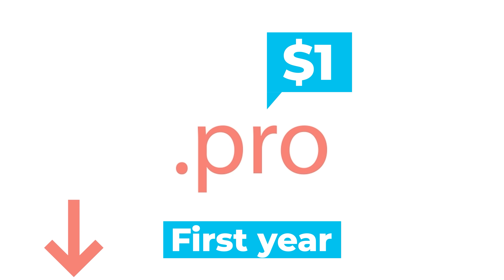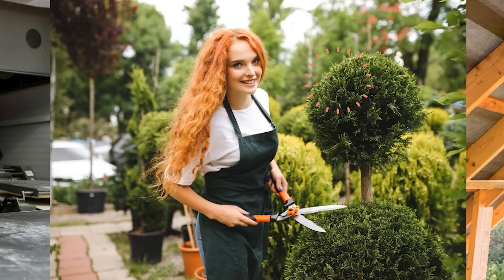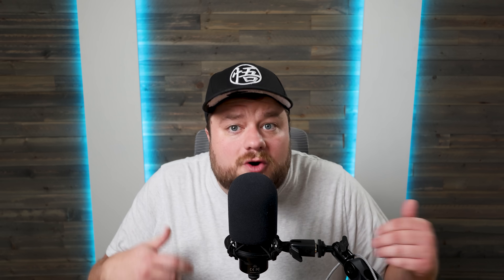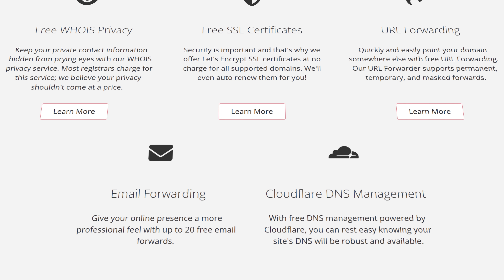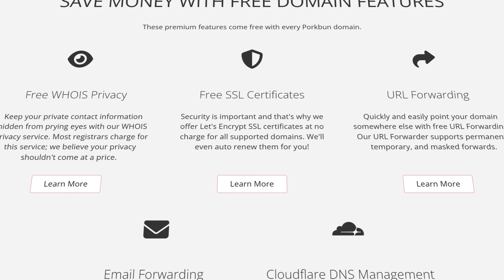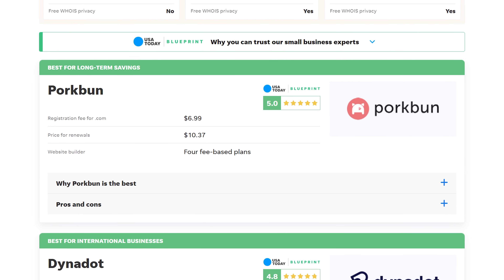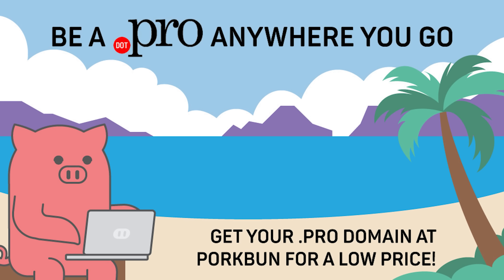Today, Porkbun is offering any .pro domain name for just a dollar for the first year when you visit my link in the description. .pro is made specifically for professionals like freelancers, consultants, landscapers, roofers, or any business with an online presence. Porkbun also offers .com, .net, and all the rest at a great price. You also get a free SSL certificate with any domain. Porkbun was named the number one registrar by USA Today in 2023 and 2024, so manage all your domain needs and get your first year of a .pro domain for just a dollar.